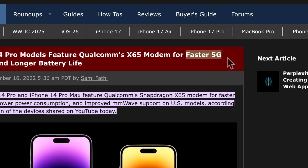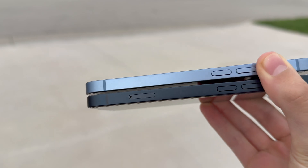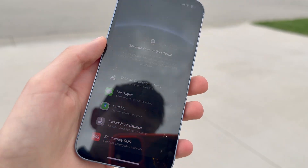The iPhone 14 was a pretty big year for connectivity on the iPhone in general. Not only was the X65 supposedly a huge improvement over the previous modem, but Apple also removed the physical SIM slot on US models, forcing people to use eSIM. They also added satellite connectivity in select countries for location sharing, texting, emergency services, and roadside assistance.